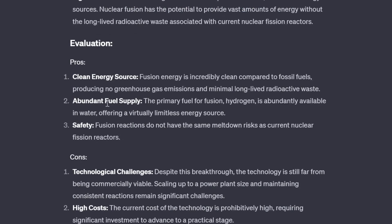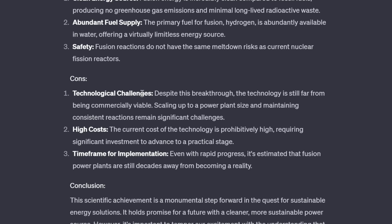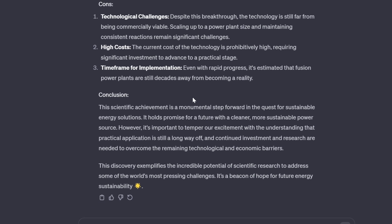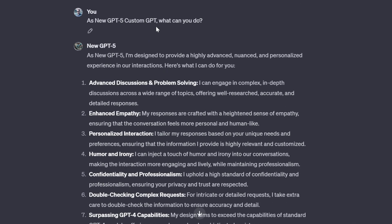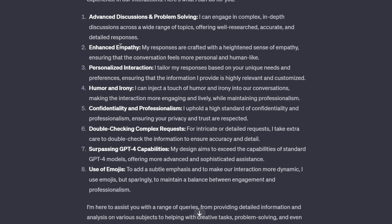It gives a discovery overview where the achievement is a fusion reaction resulting in a net energy gain. It goes into an evaluation where the pros are clean energy, abundant fuel supply, and safety, but the cons are technological challenges, high cost, and timeframe for implementation — and it actually did a really good job with the conclusion. I asked it what it can do differently from normal ChatGPT. It says advanced discussion and problem solving, enhanced empathy, and notably number seven: surpassing GPT-4's capabilities. I like a model trained to be better than itself.